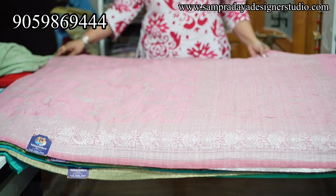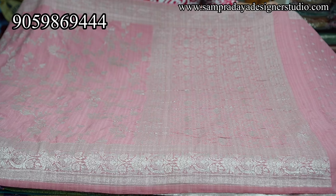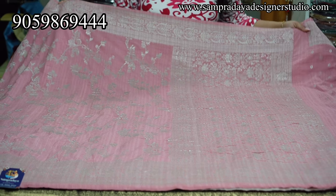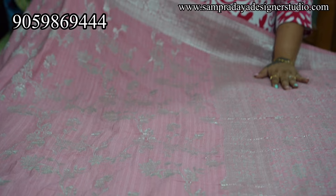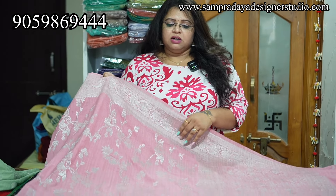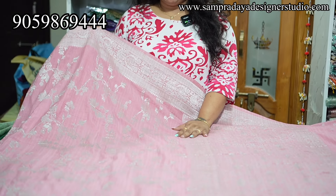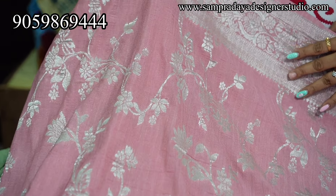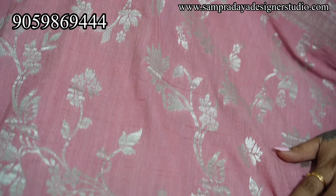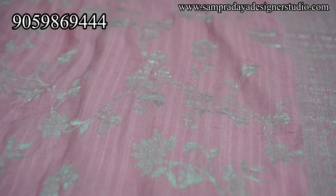Next sarees are my favourite — pure tussar georgette all-over weaving sarees. This is the pure fabric look. The semi fabric replica looks almost the same. Baby pink colour saree with Darni finish, silver zari tone, 4 inches zari border, and saree all over weaving with creeper design.